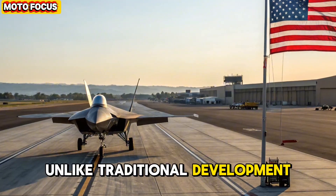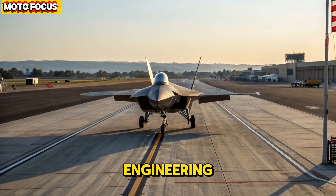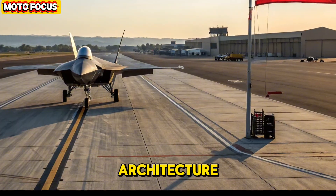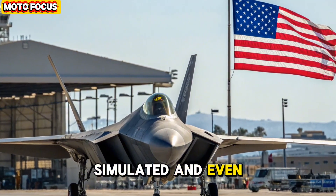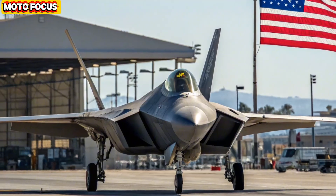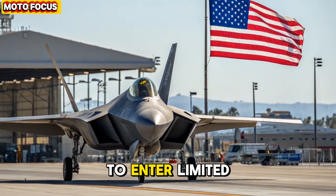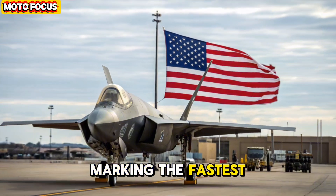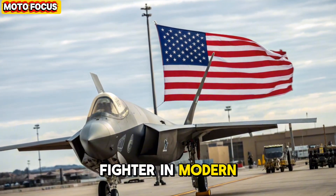Unlike traditional development cycles, the NGAD program utilized digital engineering and modular open architecture, allowing the aircraft to be designed, simulated, and even test-flown in record time. By the time 2026 arrived, the F-47 was ready to enter limited production, marking the fastest transition from concept to combat-ready fighter in modern history.